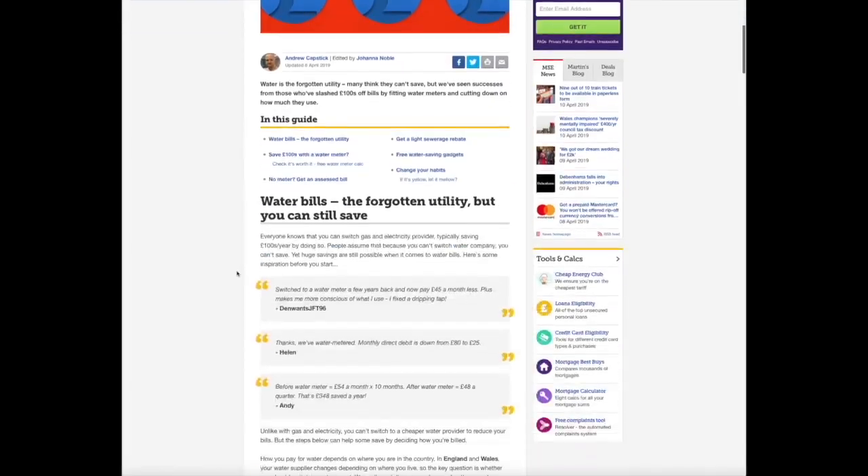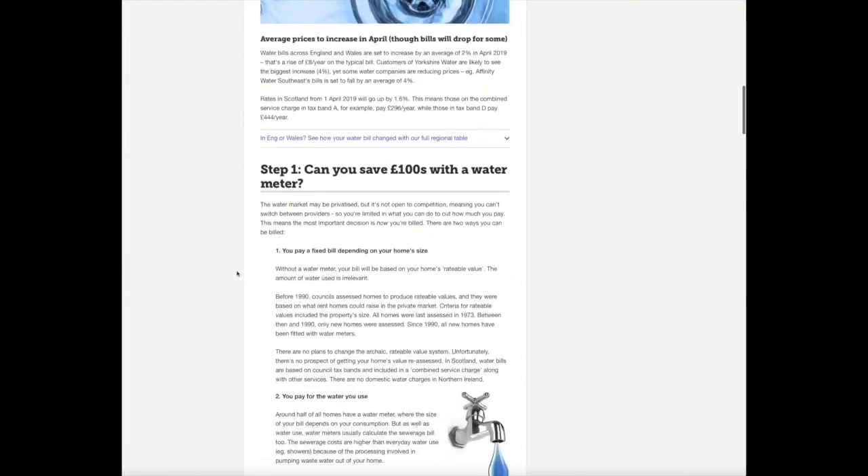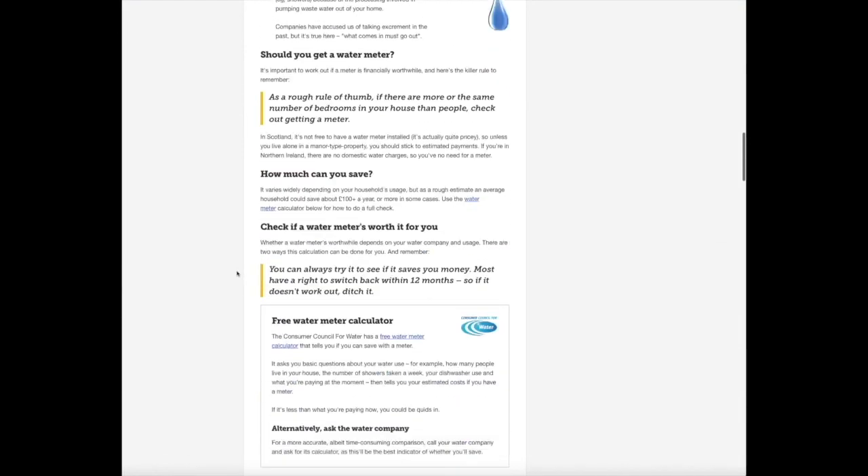Next up, something I found recently — I think I discovered this through the Martin Lewis website. This video should be sponsored by Martin Lewis. He included in one of his weekly emails about how water companies are giving away free things to help save water in your home.